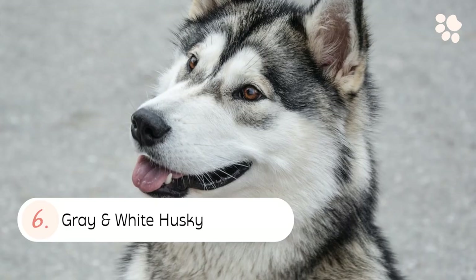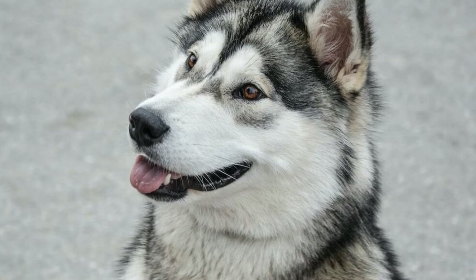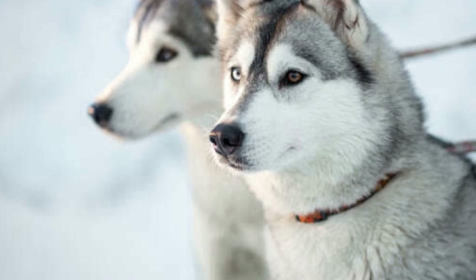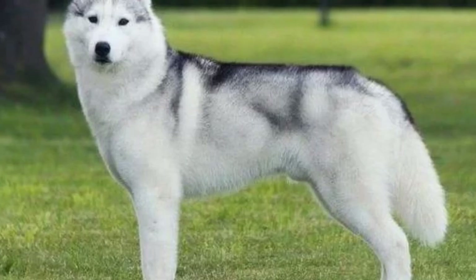Number six: the Gray and White Husky. A gray and white husky typically has a white undercoat and a gray outer coat. They can also have gray or black hair around their face, ears, and legs.